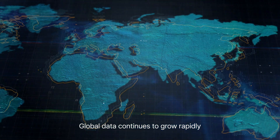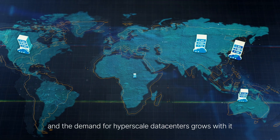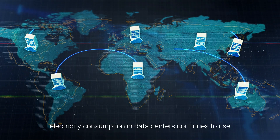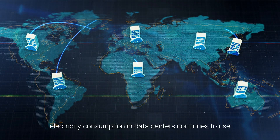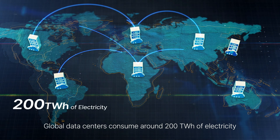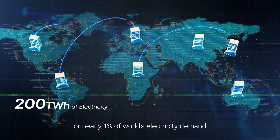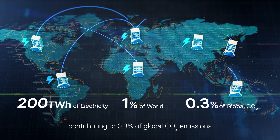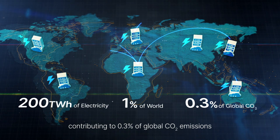Global data continues to grow rapidly, and the demand for hyperscale data centers grows with it. Meanwhile, electricity consumption in data centers continues to rise. Global data centers consume around 200 TWh of electricity, or nearly 1% of the world's electricity demand, contributing to 0.3% of global CO2 emissions.